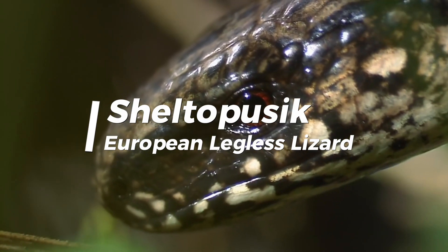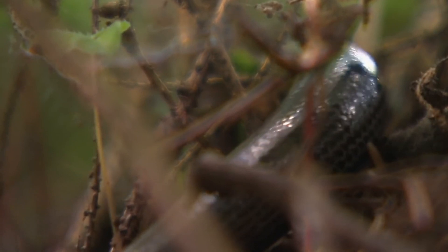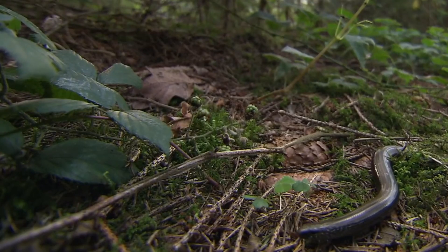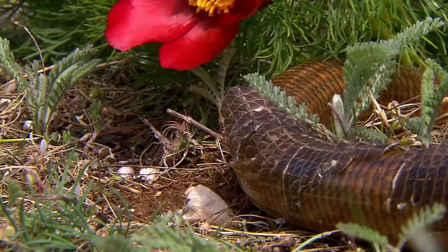The European Legless Lizard, also known as the Sheltopusik, is a large legless lizard found in southeastern Europe and southwestern Asia. It is the only member of the genus Sudopus and is one of the largest lizards in Europe.